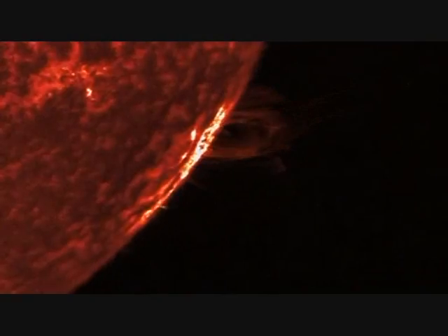The whole explosion is equivalent to millions of nuclear bombs leaving the surface of the sun all at once.